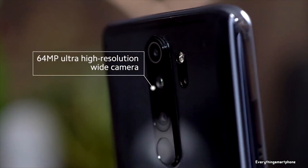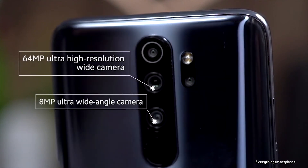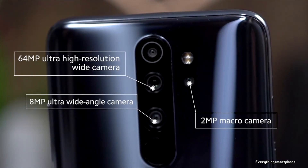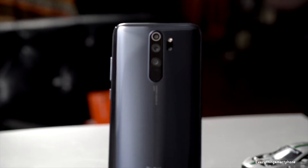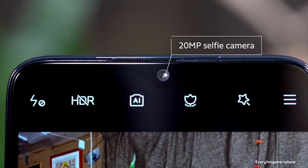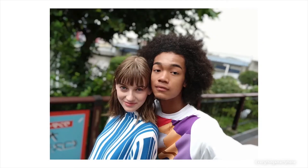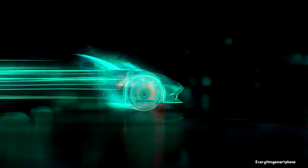For the main camera, the Redmi Note 8 Pro has a quad camera setup on the back: a 64-megapixel main shooter with f/1.8 aperture, an 8-megapixel ultra-wide lens with f/2.2 aperture, a 2-megapixel dedicated macro camera with f/2.4 aperture, and a 2-megapixel depth sensor. On the front, it has a 20-megapixel selfie camera with f/2.0 aperture. The phone runs Android 9 Pie with MIUI 10.